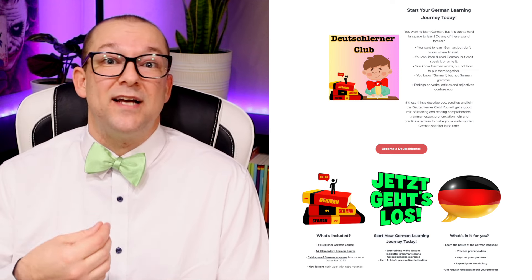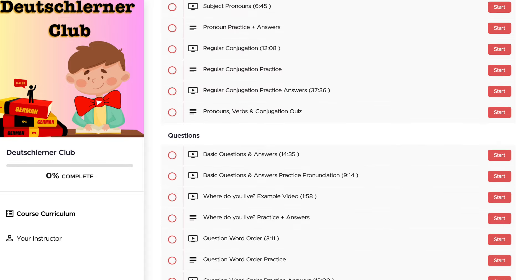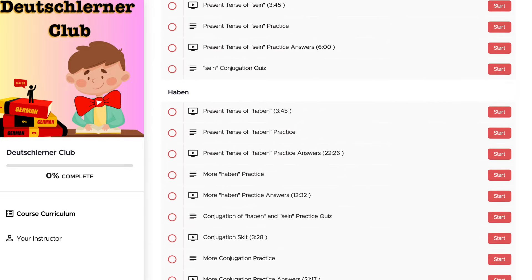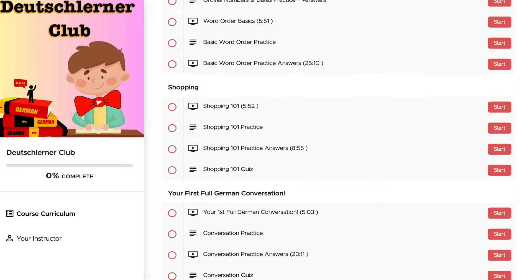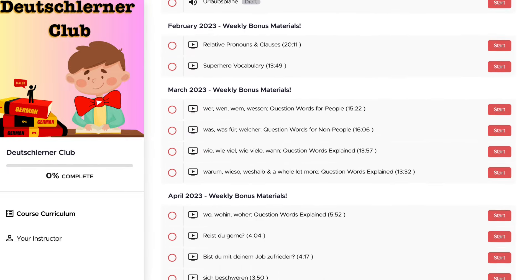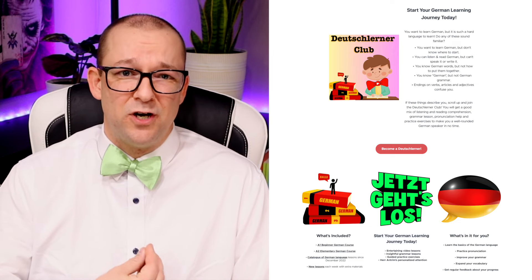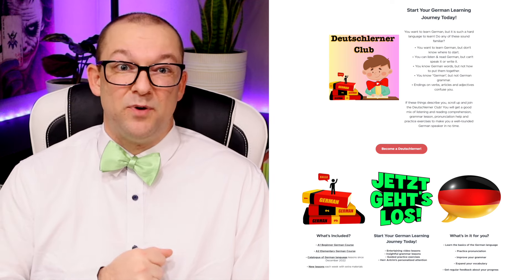Watching a YouTube video, however, is not enough to really learn the content — you need to practice it too. That's why I created my Deutschlernklub. It grants you access to the curriculum outlined in my A1 Beginner German video and my A2 Elementary video, and every lesson comes with bonus materials: extra video lessons, practice exercises, worksheets with answer keys, MP3 downloads, and more. I've also been working on a B1 course, and those lessons are also available in the Deutschlernklub. Long story short, if I were starting to learn German over again, the Deutschlernklub would definitely be part of my regimen — completing at least one lesson per day, finishing the entire A1 course in about a month and A2 in about three months.